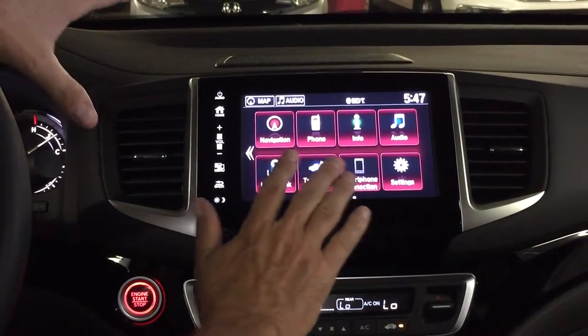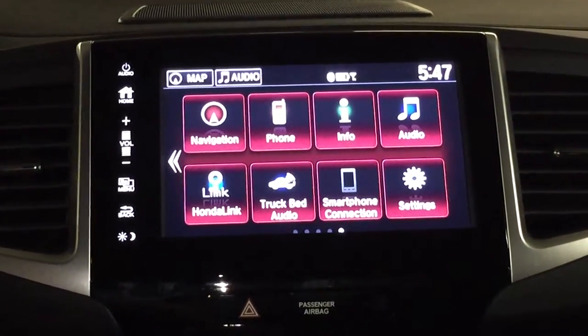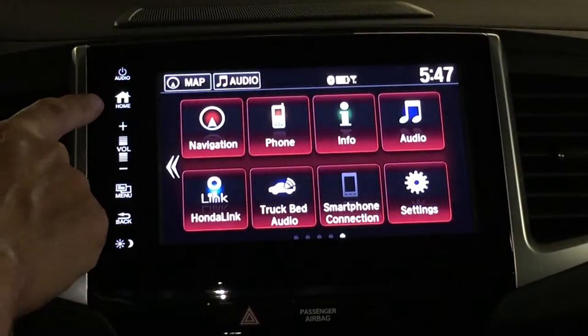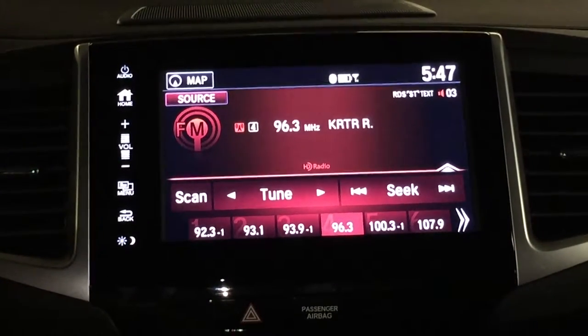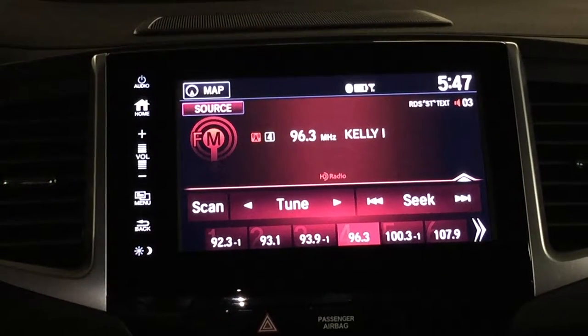We have a wonderful infotainment system in here. I wanted to cover a little bit about the audio app. Once you've got the car started up, you can bring up the home button and then get into the audio. This gives you a pretty good idea of what the radio looks like.